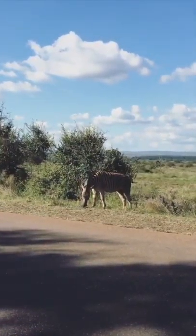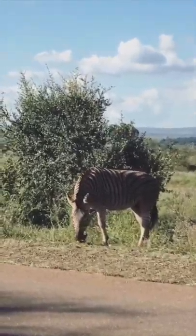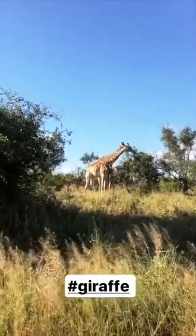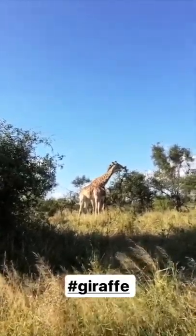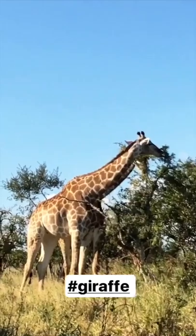We just sighted our first zebra here — look how beautiful it is, like five meters away from us. We just arrived here and immediately see beautiful giraffes. Look, there are two of them. There's one more in the back, you can see it. Look how beautiful they are, gorgeous.